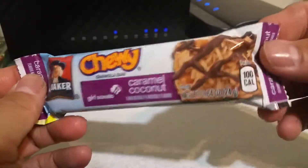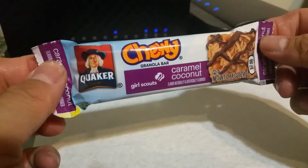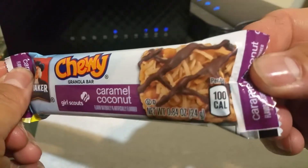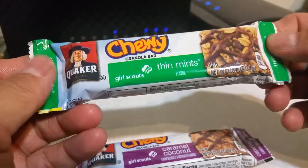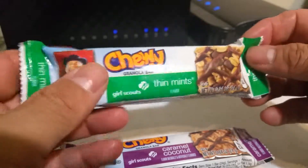As you can see, there's the Girl Scout cookie logo. This one is Caramel Coconut and this is the Thin Mints. We're going to open them up and give them a try. The package looks like — Caramel Coconut, not bad, cute. It's Quaker, it's chewy, so it's not like the super hard granola bars. 100 calories for this one, and then the Thin Mints is also 100 calories — about as much as a little banana.